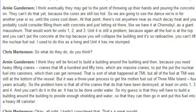Unit 4 is still a problem because all the fuel is at the top. You can't put the concrete at the top because you'll collapse the building, and it's so radioactive you can't lift the nuclear fuel out.